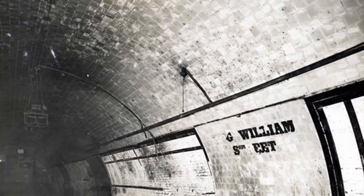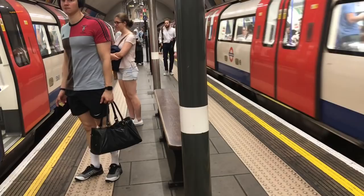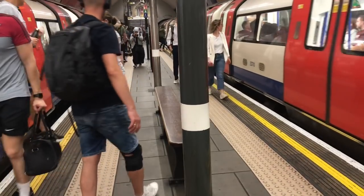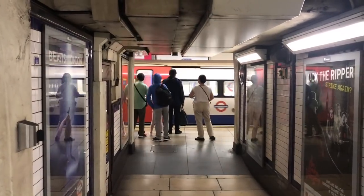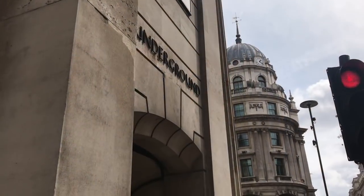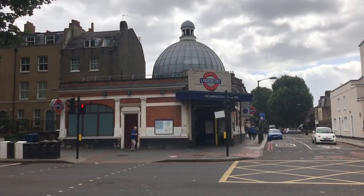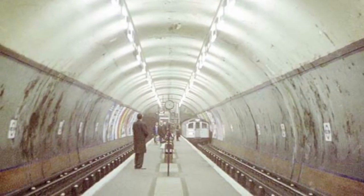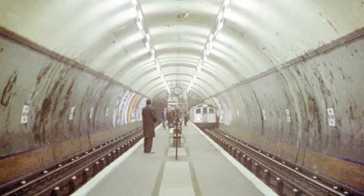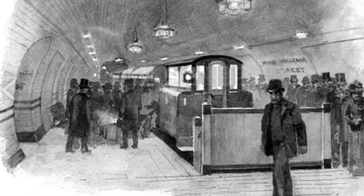Of all the underground lines, the City and South London has probably been hit hardest by the need for modernisation, requiring total rebuilding to keep up with the pace of change. But that doesn't alter the fact that it was a pioneering railway that provided the template for every other tube line in London, and indeed the world. If they got things wrong in the long term, that's only because they were the first to try — and for that, I think you've got to give them credit.